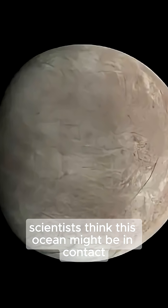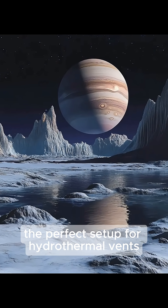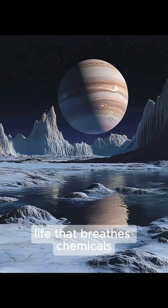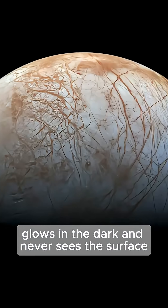Scientists think this ocean might be in contact with a rocky seafloor — the perfect setup for hydrothermal vents. Places where life could form even without sunlight. Life that breathes chemicals, glows in the dark, and never sees the surface.